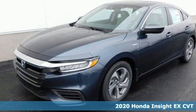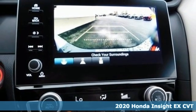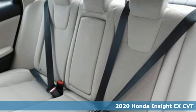It's a new 2020 Honda Insight. When it comes to being in tune with your sense of style, fun, and concern for the environment, nothing matches the Insight.